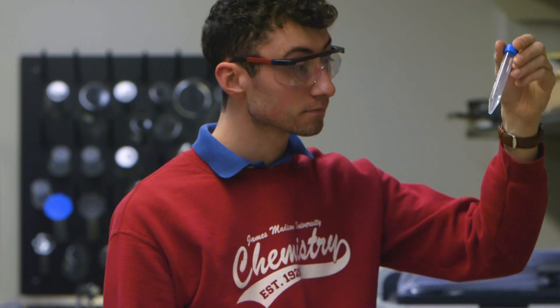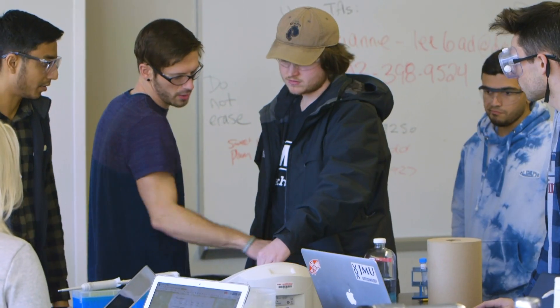Anyone who is on the fence about applying to an REU program, I would totally recommend just going for it. It's an insane opportunity and I would recommend anyone to do that.